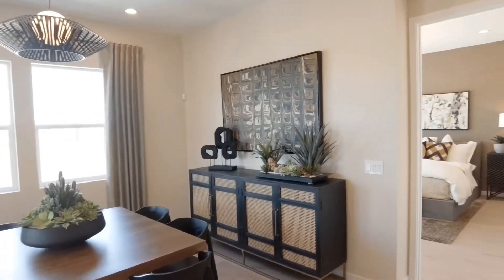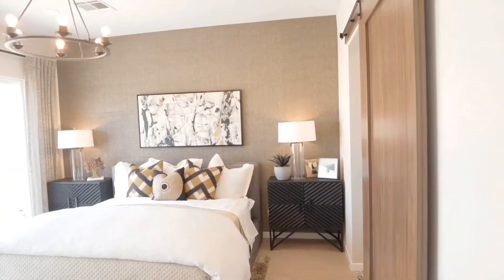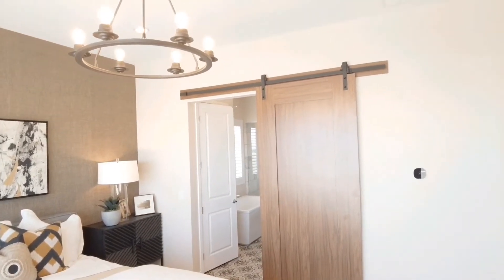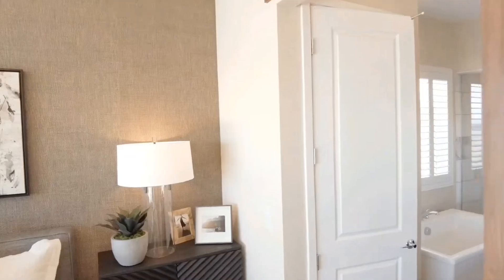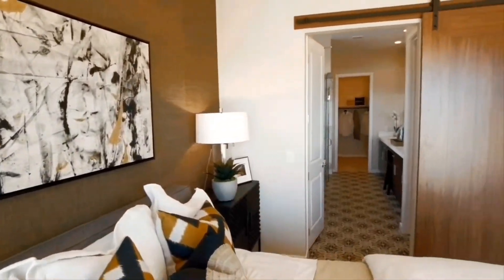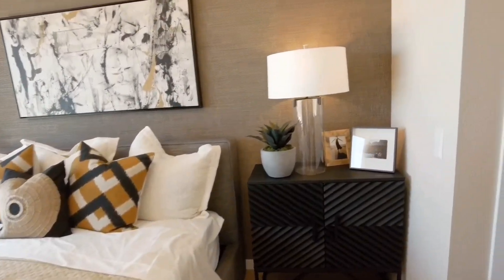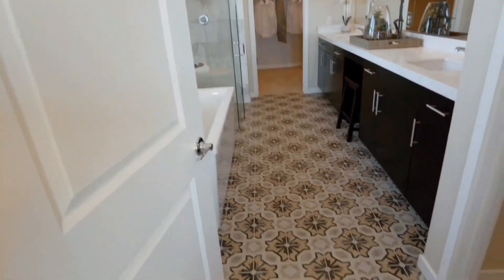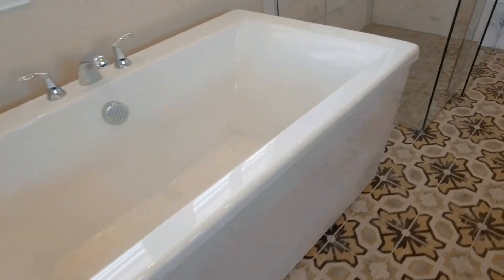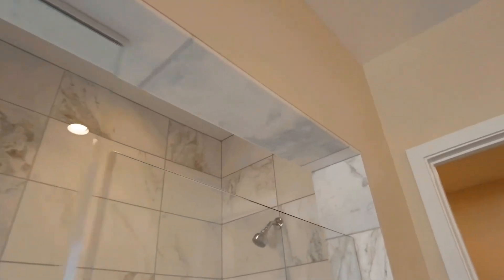Coming back by the kitchen on the left-hand side is the master suite. I love what they did with this suite — the door is absolutely beautiful, with a solid smooth finish on the wood in a barn-style door. I really like that they put this brown grass cloth on the wall. Here is your primary bathroom, which has beautiful tile work. I love this stand-alone bathtub, and there's a seamless shower with marble going all the way up to the top.